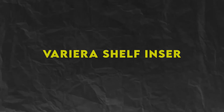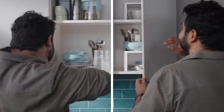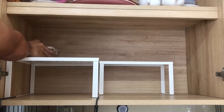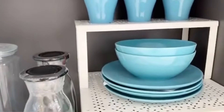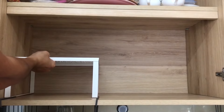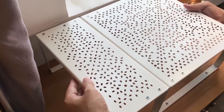Number 3: Variera Shelf Insert, $9.99. Maximize cabinet space and keep your dishes organized with the Variera Shelf Insert. This adjustable shelf insert fits neatly inside your cabinet, creating an additional layer of storage for plates, bowls, and cups. Its sturdy construction can hold even heavy dishes, while its non-slip feet keep it securely in place. And at just $9.99, it's an affordable way to create more storage space in your kitchen.